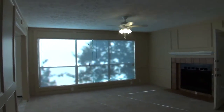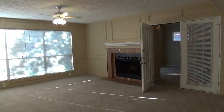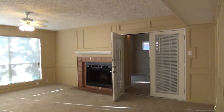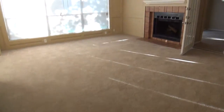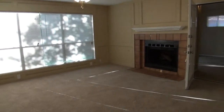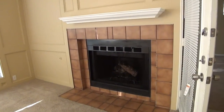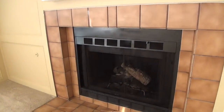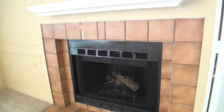Right next to that we have the family room — another large area, about 19 feet by 15 feet, so these rooms down here are very good size. It has gas logs with a fireplace, so you don't actually have to clean it out. Makes it easy.